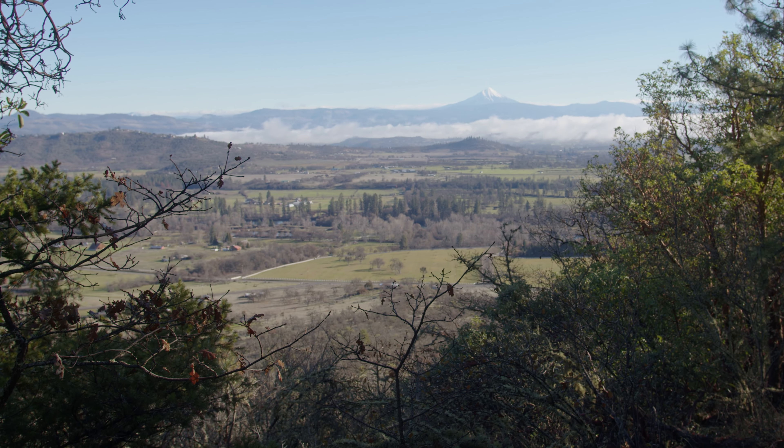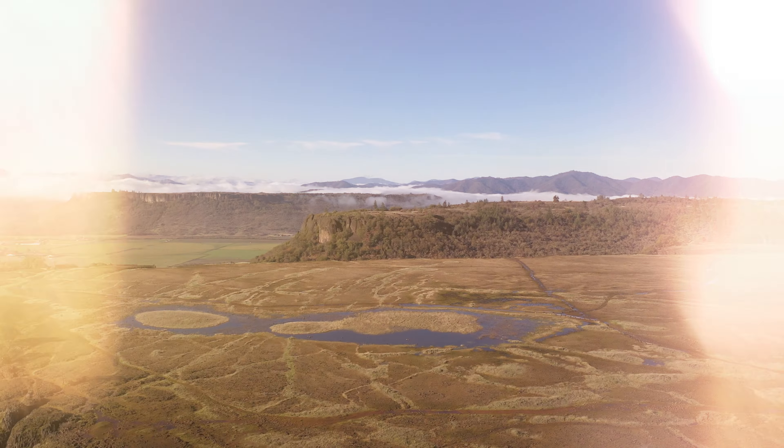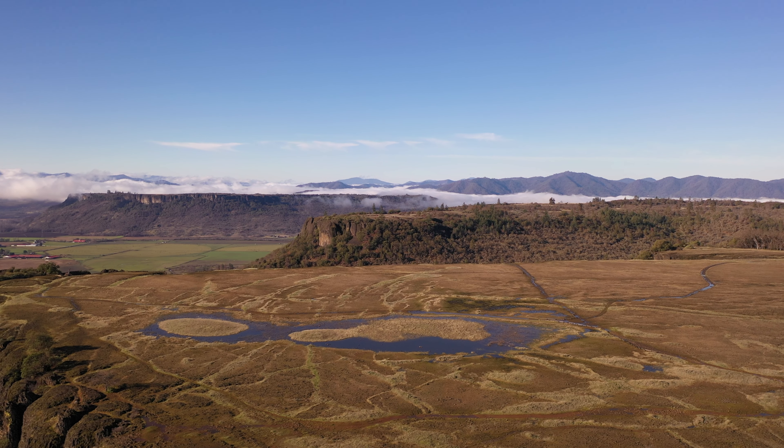Now I want to show you guys the view because it is absolutely incredible up here. Just such beautiful weather today — we're going to show you some really awesome pictures from up here on top of Upper Table Rock.